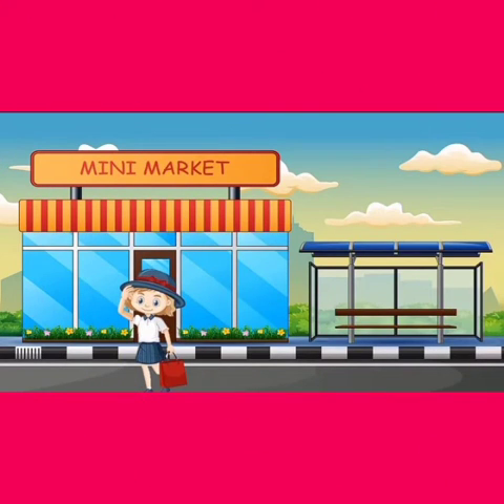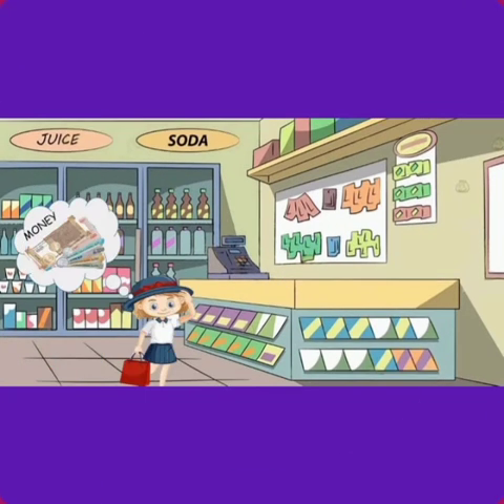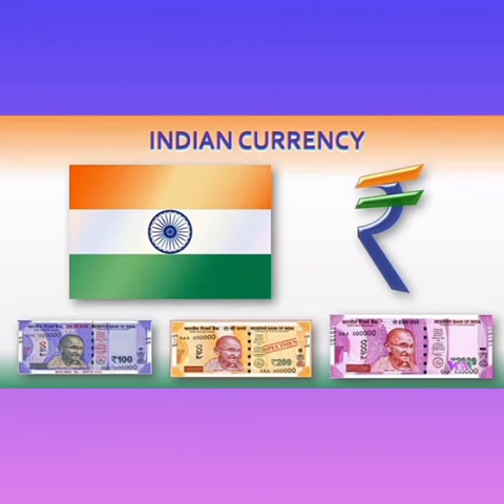Hello everyone. This is Pingi, and she is going shopping. What will she need to buy things that she requires? Yes, she will need money. So this is the topic that we are going to learn today: Indian Currency.